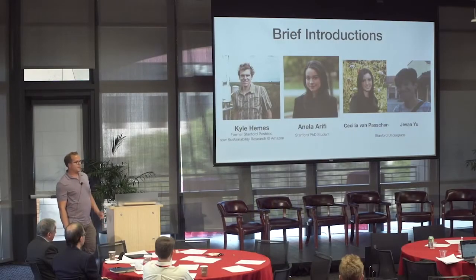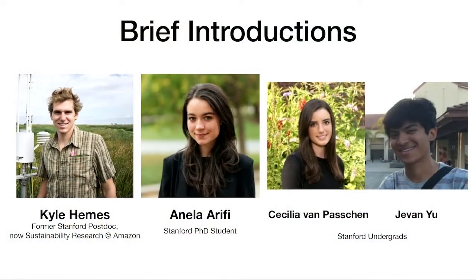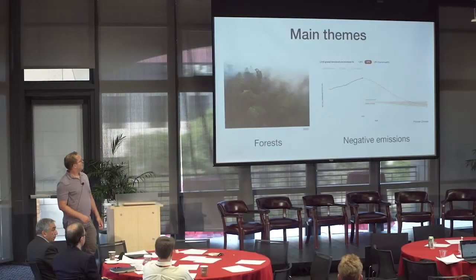You guys all know Chris, he doesn't really need an introduction. And then Catherine Mock was a research scientist with Chris for years and now is a professor at the University of Miami doing lots of climate adaptation, decision-making under deep uncertainty. And then some other postdocs and students: Kyle Jemez was a postdoc here and he and I worked on this grant proposal we got funded from CERC. Ella Arifi is a current PhD student with Chris. And a couple of really great undergrads, Cecilia Van Passion and Jeven Yu.